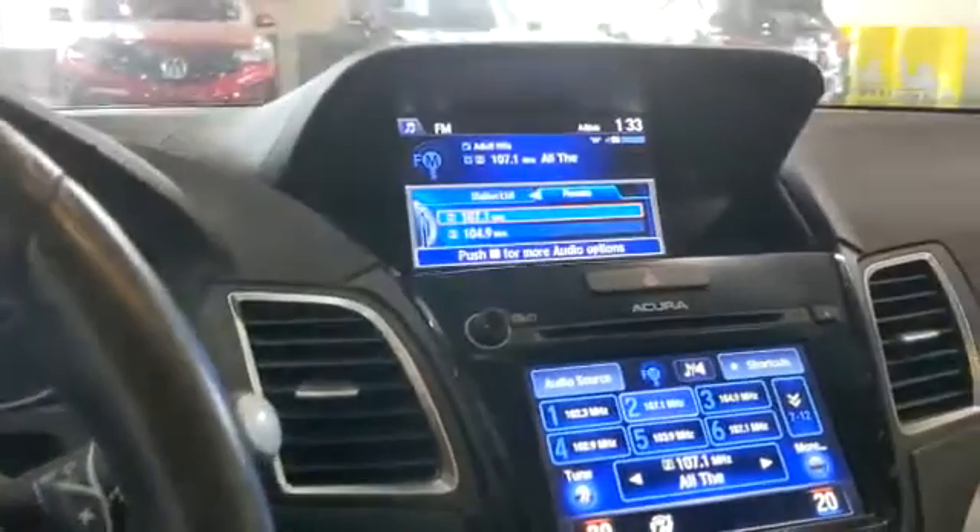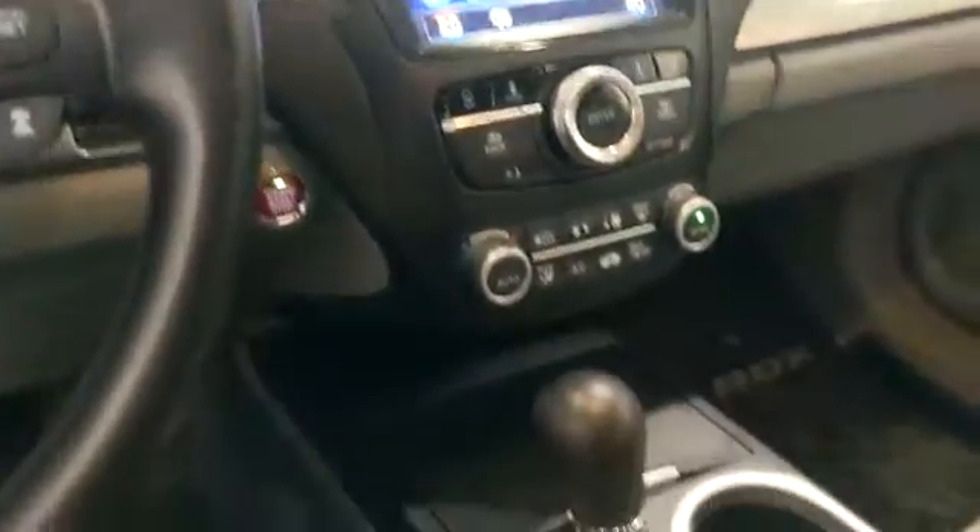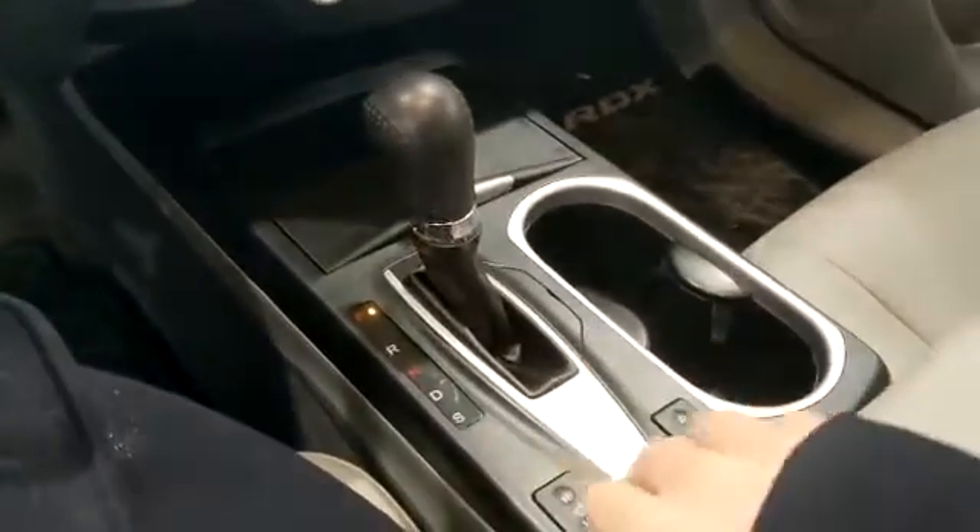Two big screens for your entertainment system. Going down lower you will find your heated seats, and of course it is a full leather interior with a nice light gray color. Above your head you will find a sunroof.